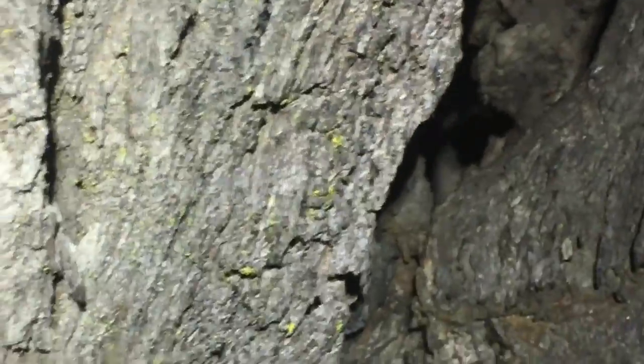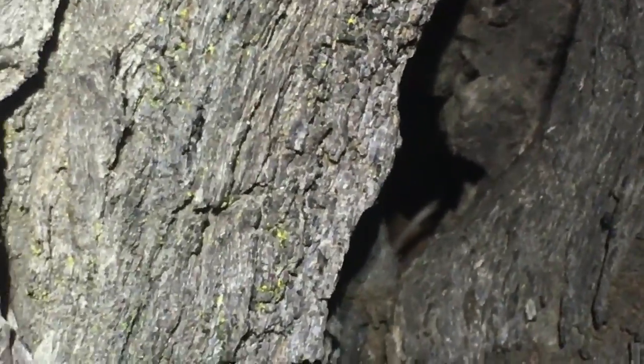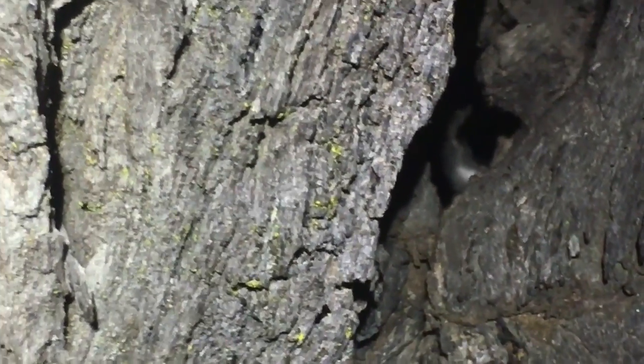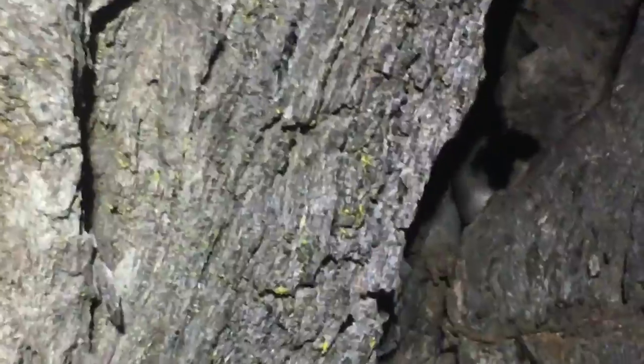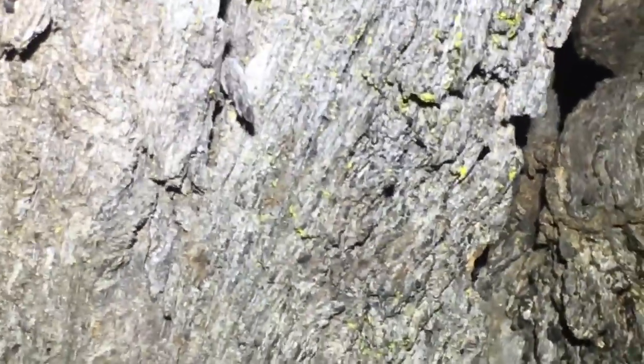Common dunnarts are a nocturnal animal and they're very delicate. They feed on a diet of beetles, crickets, cockroaches, and spiders. Females can have two litters a year producing up to 20 young. The males only survive one breeding season, similar to that of an antechinus.